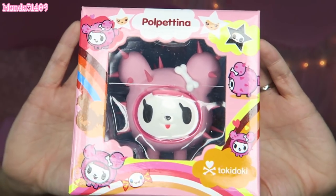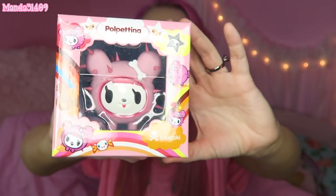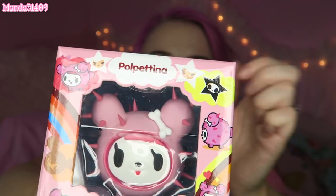Then I got this little Tokidoki vinyl figure — this is Pulpitina. I don't know if I want to open her or keep her in the box as a collectible. Look at her little eyelashes and little spikes everywhere — she's so cute. Tokidoki is always so adorable. They also have other figures on their site, as well as Tokidoki bags and possibly a shirt.